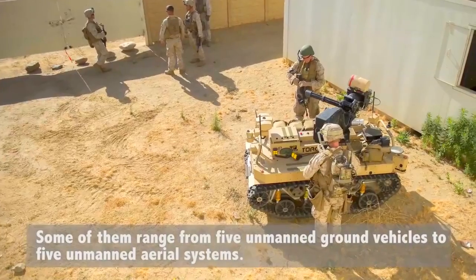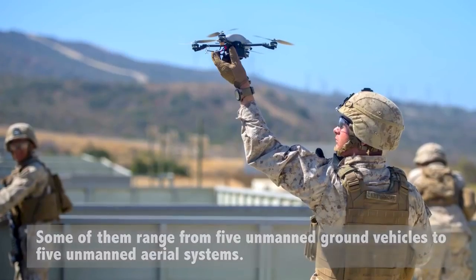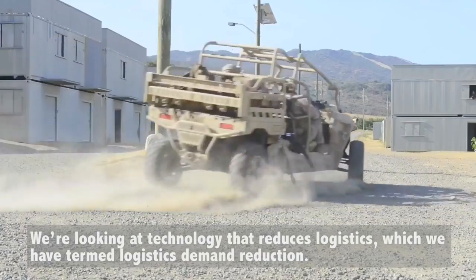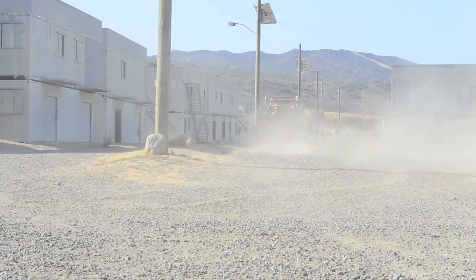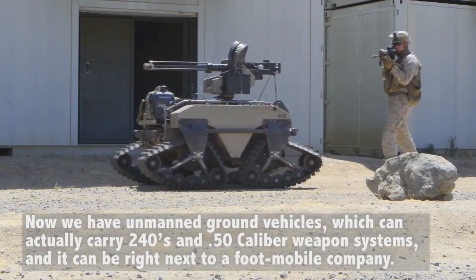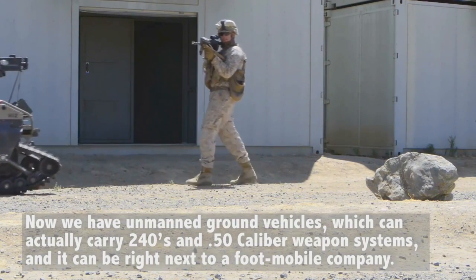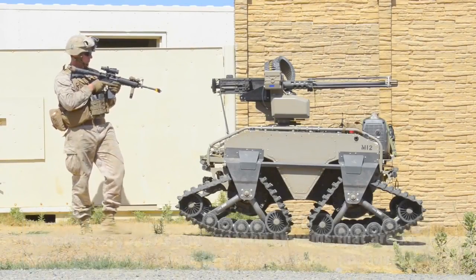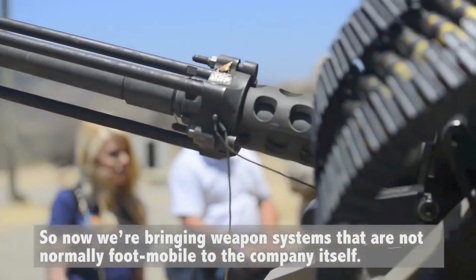Some of them range from five unmanned ground vehicles to five unmanned aerial systems. We're looking at technology that reduces logistics, which we have termed logistics demand reduction. We have unmanned ground vehicles which can actually carry 40-millimeter and 50-caliber weapon systems, and can operate right next to a foot-mobile company. So now we're bringing weapon systems that are not normally foot-mobile to the company itself.